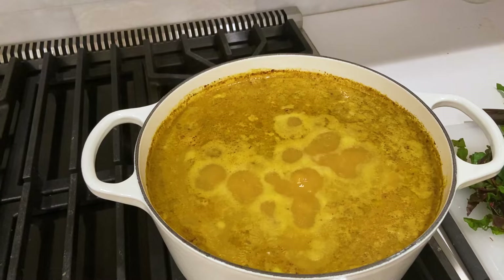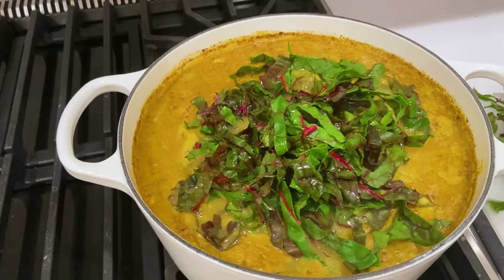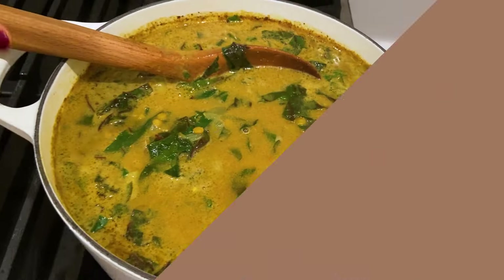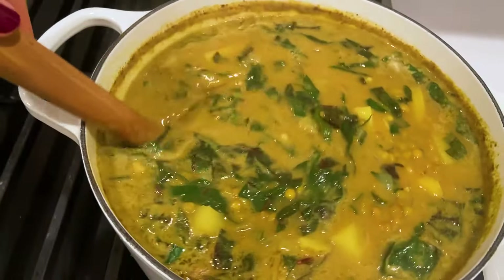This has been simmering for about 20 minutes. We're going to add our greens and let it cook down for another 10 minutes or so — that should be enough. All right, this is all done. The lentils have cooked up and it's creamy. I cannot wait to eat this. We have dinner — bon appétit.